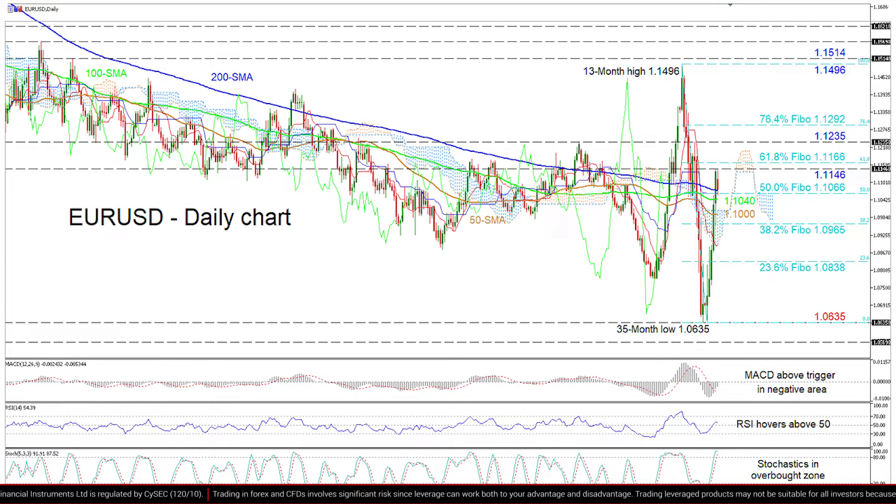Otherwise, if sellers manage to close decisively below the 200-day SMA and the 50% Fibonacci of 1.1066 underneath, the 150-day SMAs at 1.1040 and 1.10 respectively could deter the price from encountering the 38.2% Fibonacci of 1.0965.